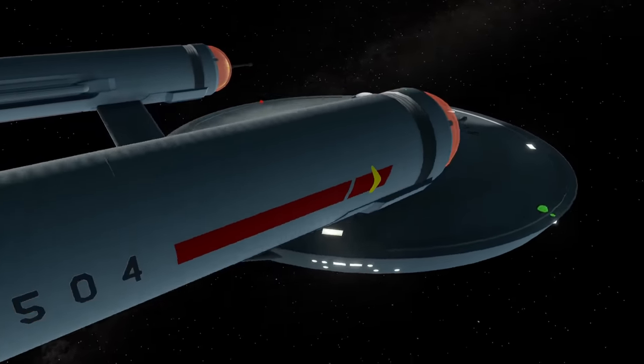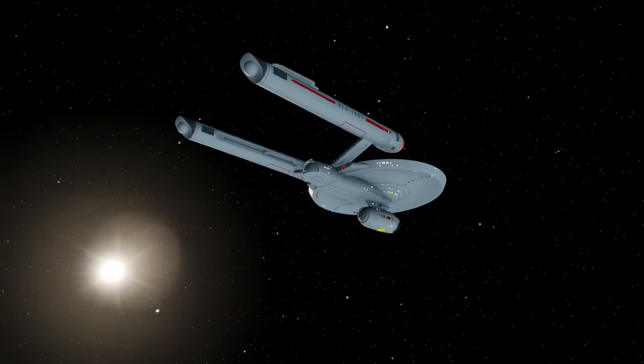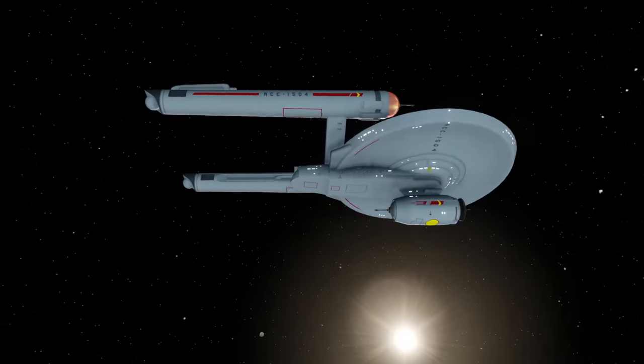However, technically aside from the fact it exists in canon, we know nothing else about it. Thanks for watching this breakdown on the Pioneer class starship. I've been Rick and I'll see you next time for another lore video. Thanks again and goodbye.